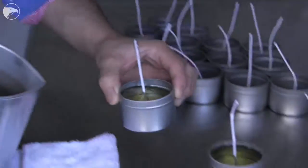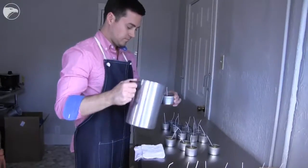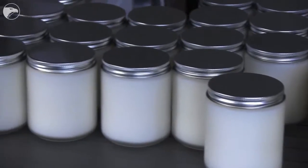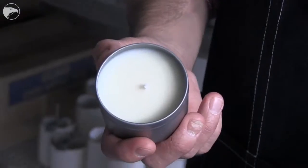All of our candles burn clean. They are basically free of petroleum chemicals, so you won't have any toxins in your air after burning our candles, and they are also soot-free.